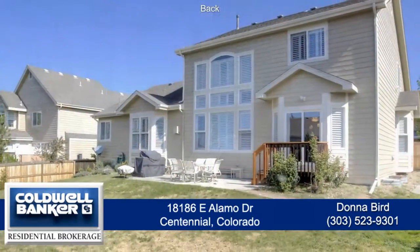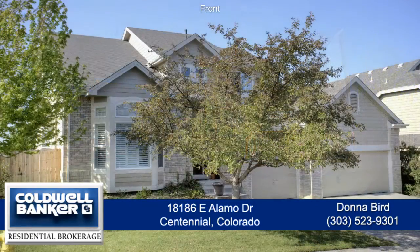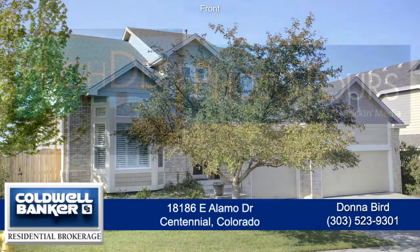The large back patio and deck are a wonderful place for entertaining or barbecuing. The backyard is fully fenced with an oversized flat grassy area. This is a great home with lots to offer. Please call for a private showing — you'll be glad you did.